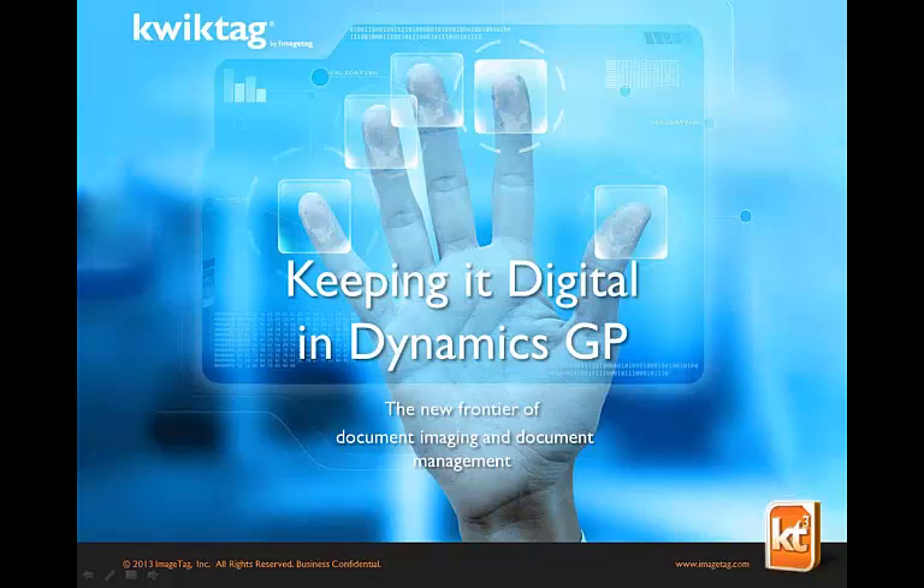ImageTag's years of experience creating comprehensive yet cost-effective solutions ensure that QuickTag will deliver fast value, fast ROI, and low cost of ownership. Without further ado, we're excited about our partnership with QuickTag. I'd like to introduce today's presenter and our ImageTag Senior Account Manager, Stuart Lukoski. Stuart, the floor is yours.